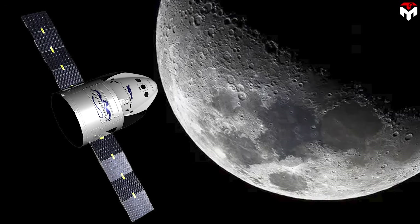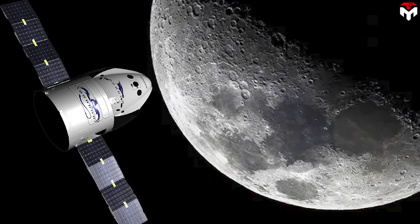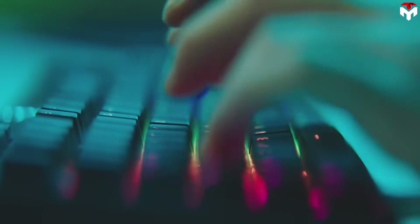So what do you think? Does the Grey Dragon concept excite you as much as it excites us? Drop a 'yes' in the comments if you're ready for a new era of moon missions.